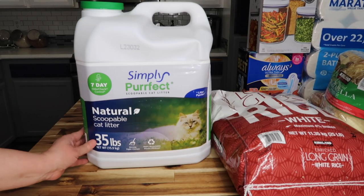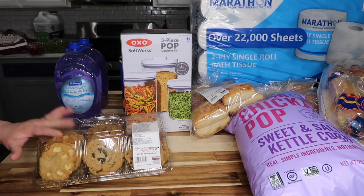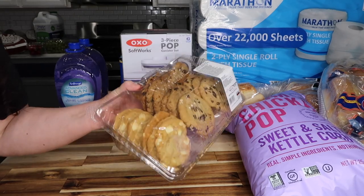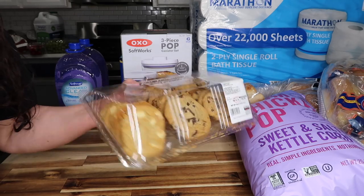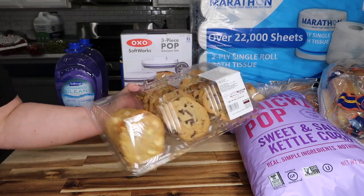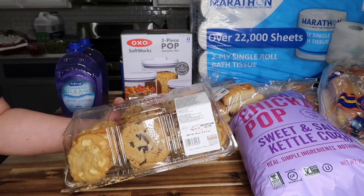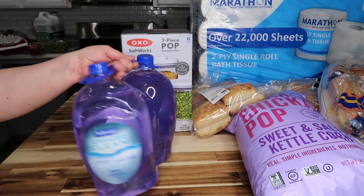Simply Perfect 35 pounds of cat litter for $10.99. And then some cookies — funny story: when I opened my trunk they weren't shut right and I lost about six cookies. Usually you get 24 cookies — peanut butter, oatmeal raisin, and chocolate chip — and right now they're $9.99.